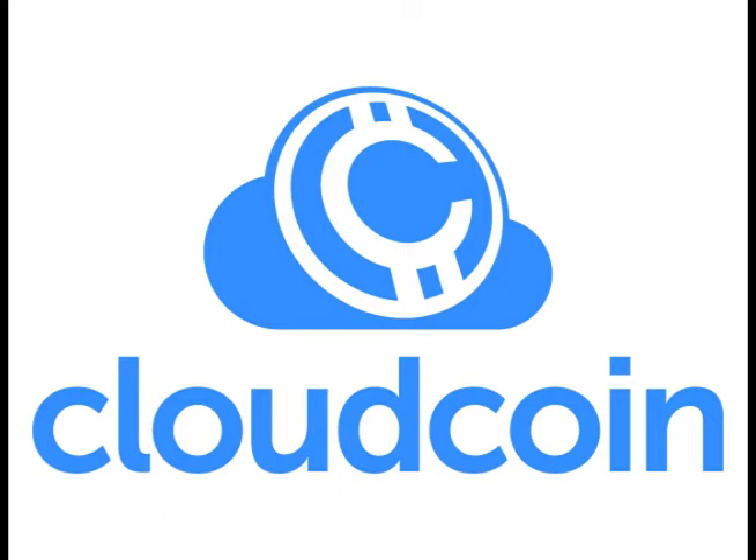If you are familiar with Bitcoin, you will have heard of the blockchain, which serves as the underlying technology for cryptocurrencies. Cloud Coin uses a new and better technology called the RAIDA, the Redundant Array of Independent Detection Agents. The RAIDA is the same thing as blockchain, only much cheaper, faster, and with real privacy.